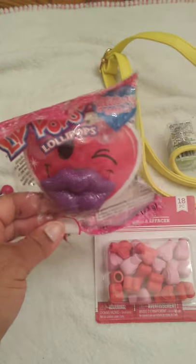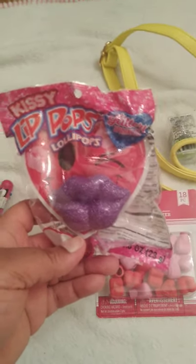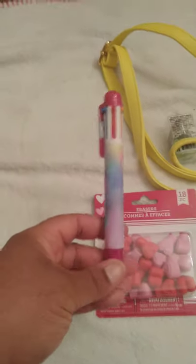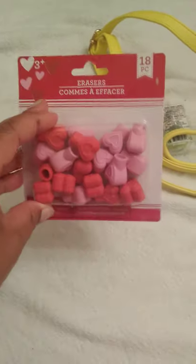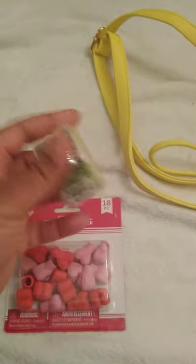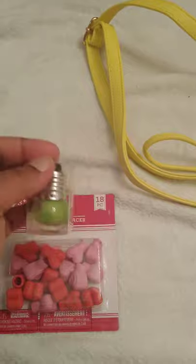I also picked up these purple lips — the little lollipop. I'm late to the party picking them up, but I finally got them. I got two purples. I found this really cute pen, and I also saw these heart erasers. These are really, really cute.